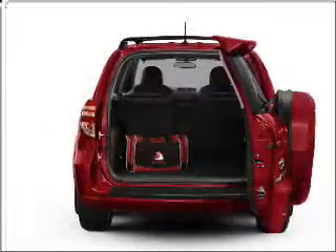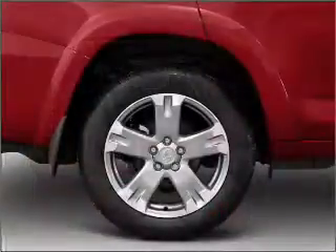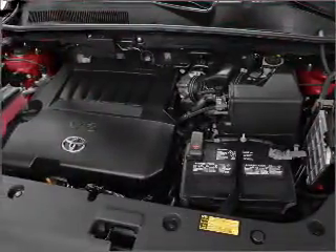Stand out from the crowd with premium wheels. Anti-lock brakes help you bring your vehicle to a safe stop. Heated seats make cold weather driving more endurable — tailor the temperature to your preference and your passengers. The sunroof lets fresh air in.